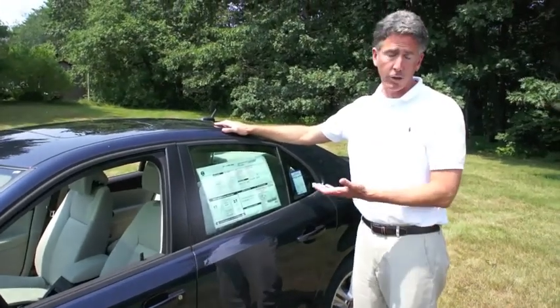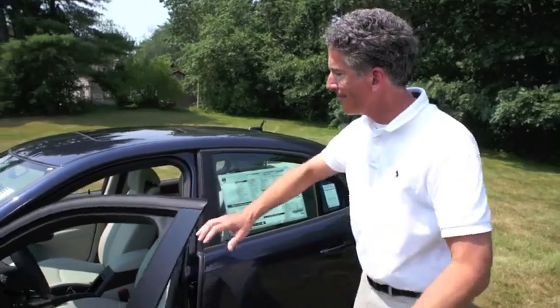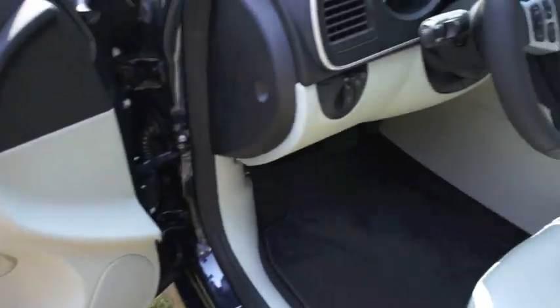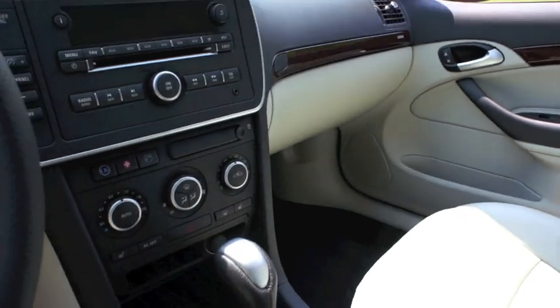Navy Blue, which is called Nocturne Blue, with a parchment leather interior — very, very popular. Saab does have the wood grain trim on the doors and the center stack. This car does have OnStar, and the best part about that is you get Bluetooth compatibility with up to four or five phones per vehicle.